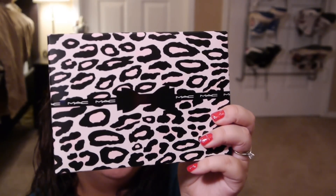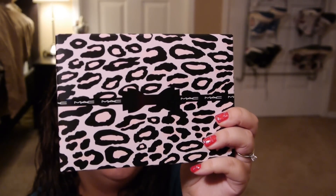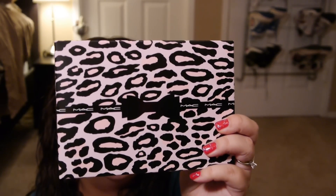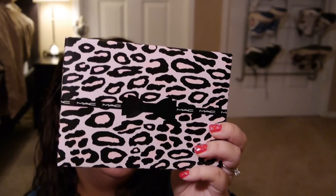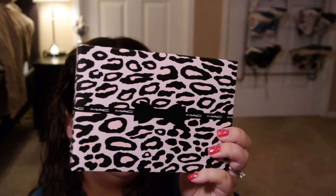The first thing is going to be the Primped Out Lip Look bag, and this is in Luxurious Pink. It comes with a lip pencil, a cream sheen lipstick, and a cream sheen gloss. And this was $39.50. It comes with this little cheetah bag — kind of like a tiny clutch.